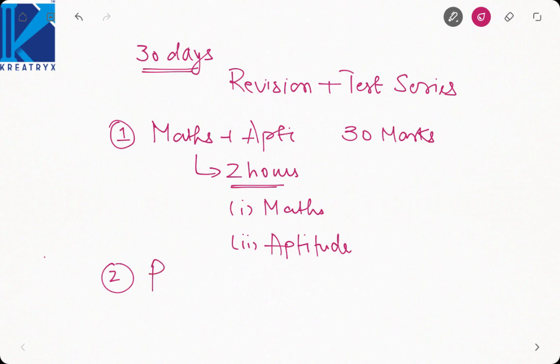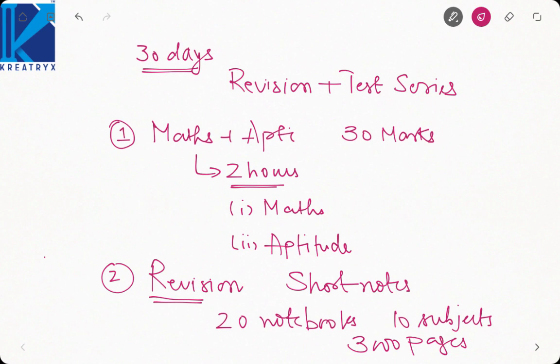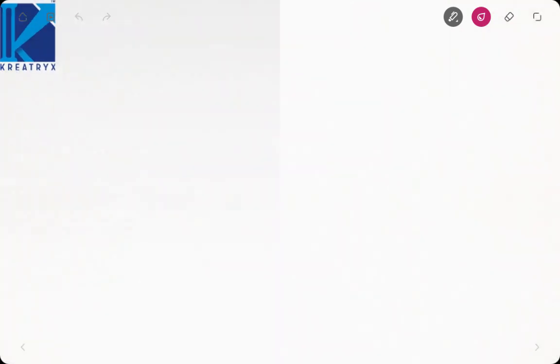The question arises: how to go about revision? To go about revision you need short notes. If any of you attended the classroom program, you will have almost 20 notebooks for 10 subjects — around 3000 pages total — which is almost impossible to revise. So your target for short notes must be 20 to 40 pages per subject.